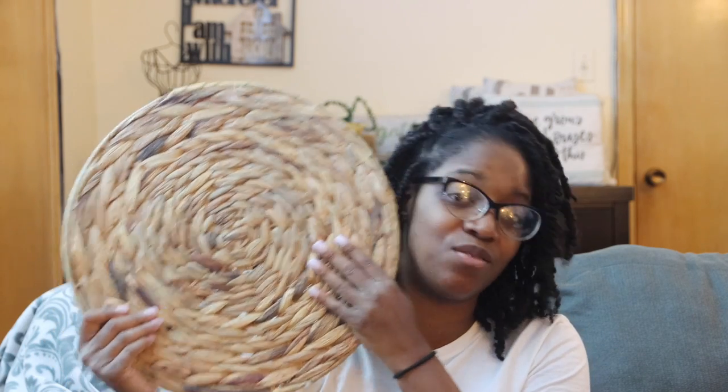I wanted to do a centerpiece arrangement on my dining room table. My table is round so I couldn't really do a runner — I decided to do a centerpiece or tray with stuff on it in the middle, and then have placemats on the table. I found these placemats at Target that I really liked. They were $5.99 each and I got four of them.